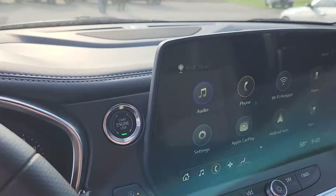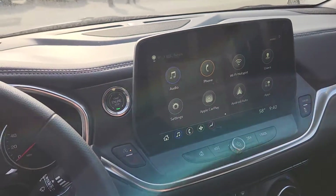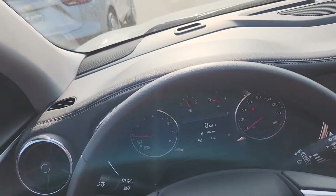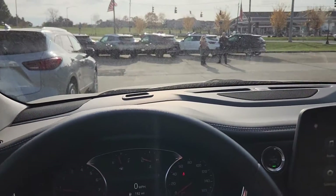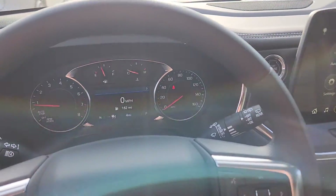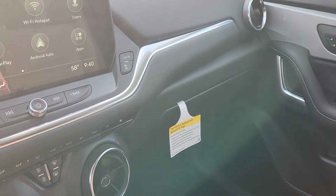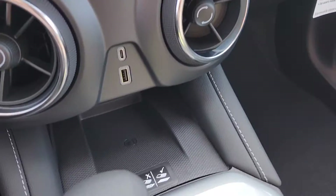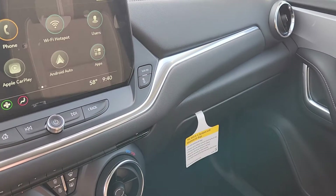Now let's talk about the last few features. With the convenience package, you're going to have adaptive cruise control. You're also going to have enhanced automatic emergency braking — that actually kicked in for me with my Equinox last night when somebody slammed on their brakes. You also get wireless charging with the convenience package.